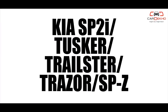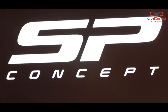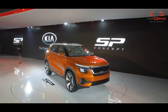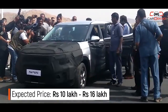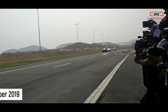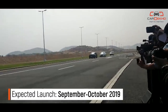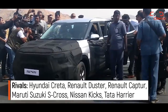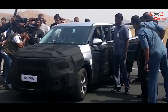Kia SP based car: Kia starts its innings in India with an SUV based on the SP concept. Think of this compact SUV as Kia's version of the Creta. Based on the finalized names, it could be called the Tusker, Trailster, Tracer, or SPZ. While the features list and powertrain options are likely to be shared with the Creta, the design — particularly the cabin — will be unique. It could feature a floating touchscreen and a dashboard layout very similar to modern-day Mercedes-Benz cars.